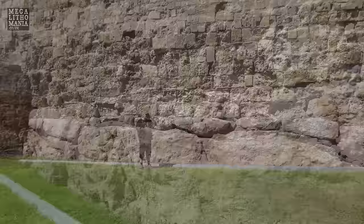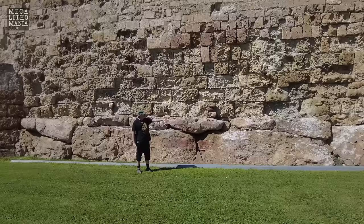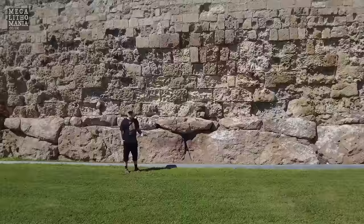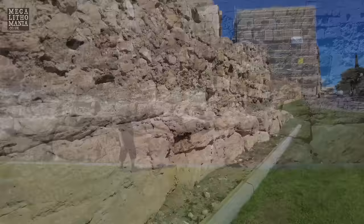I must give credit to Richard Cassara who introduced me to this site and told me all about it. All around this town we have these megalithic platforms — this lower level covering the whole city — with later Roman construction on top. It was thought to be built by the Iberians, but more likely it was an earlier Bronze Age or Neolithic megalithic civilization of the Mediterranean.